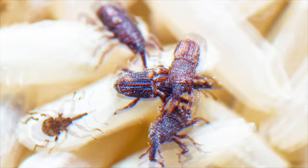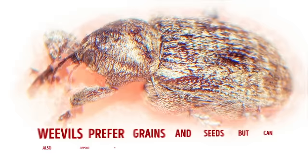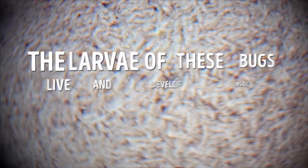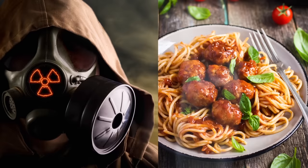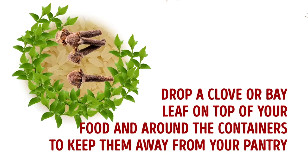Number seven: weevils. If you leave flour, cereal, or rice unsealed in the pantry, you might end up with these unwanted bugs in your food. Weevils prefer grains and seeds but can also appear in flour or pancake mix. Their larvae live and develop inside food supplies undetected until about a month after birth. Luckily, weevils really dislike the smell of bay leaves or cloves — simply drop a clove or bay leaf on top of your food and around the containers to keep them away from your pantry.